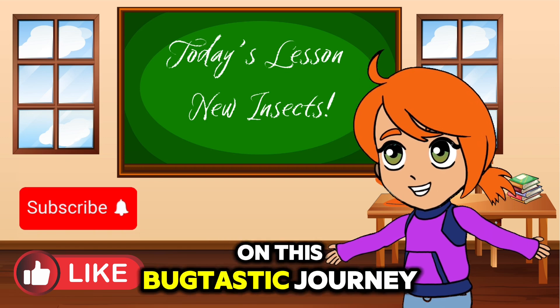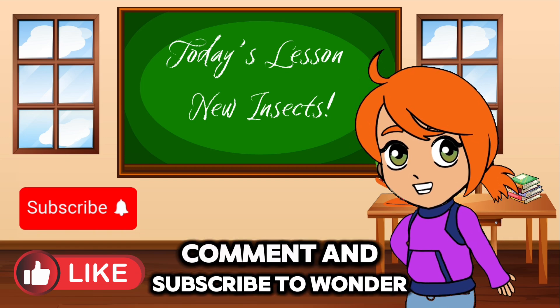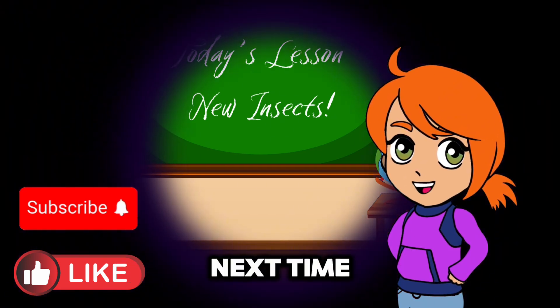Thanks for joining us on this bug-tastic journey, Wonder Kids. Remember to like, comment, and subscribe to Wonder Kids Academy for more fun and educational adventures. See you next time.